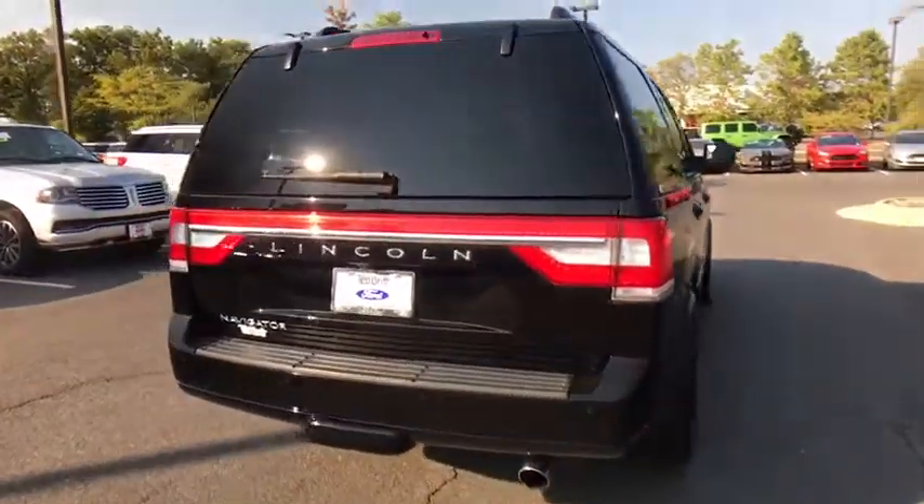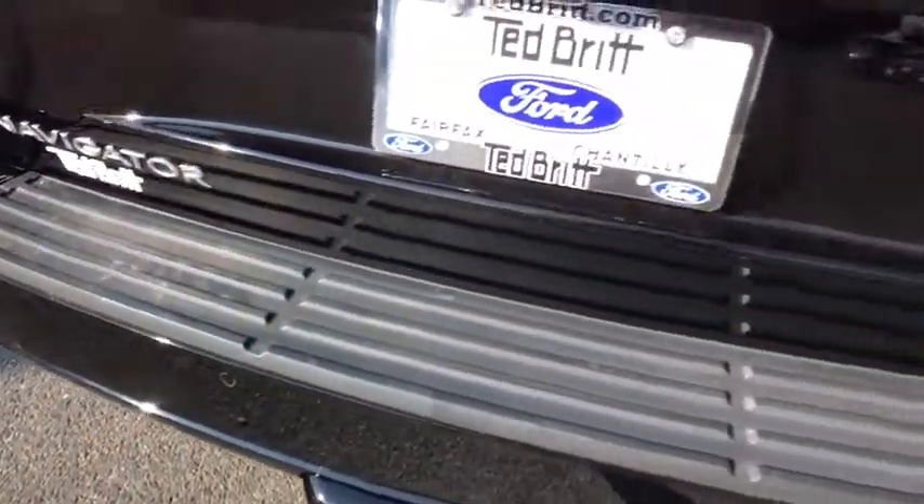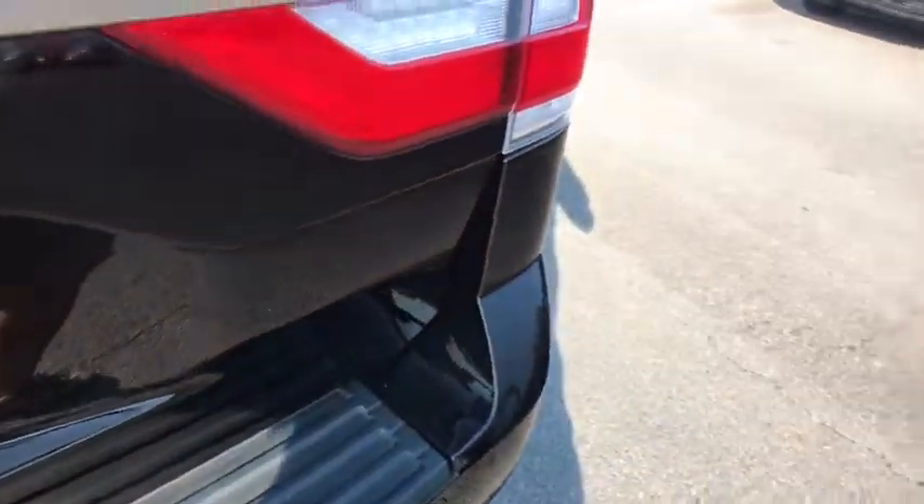This luxury SUV is powerfully persuasive. This vehicle has less than 35,000 miles. Here are some of this vehicle's great options.